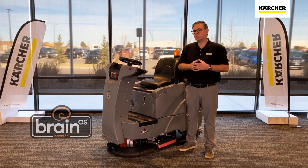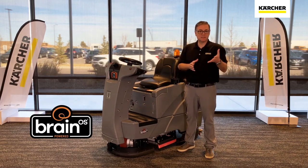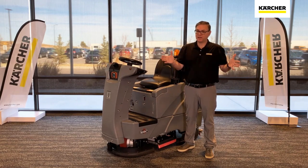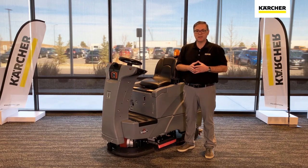It has an autonomy kit that is powered by the Brain Operating System, a system which has been in use here in the States for a number of years. Their primary core value is safety, just like it is here at Karcher, so it's kind of a match made in heaven there.